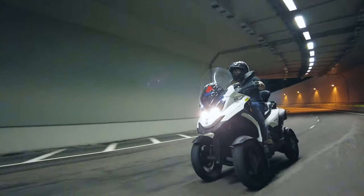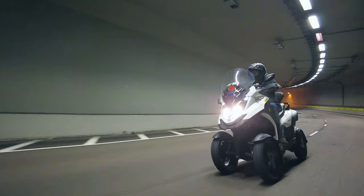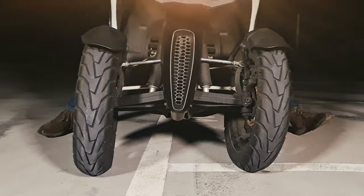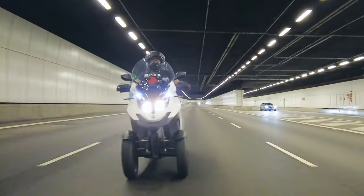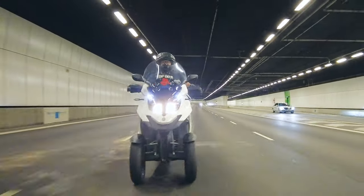This belt-driven bike is designed with a hydropneumatic suspension, which is also known as Hydraulic Tilting System, HTS for short. HTS mimics a two-wheeler with added benefits like additional traction and stability.